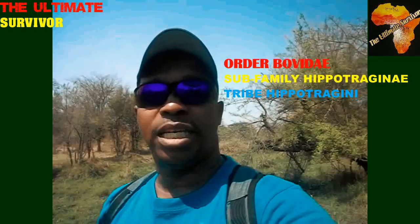Ladies and gentlemen, we meet again in another episode where we are talking about the sub-family Hippotraginae. These are the antelopes that fall under the order Bovidae. These antelopes have horns that curve backwards, and they look like horses, so we call them the horse antelopes.